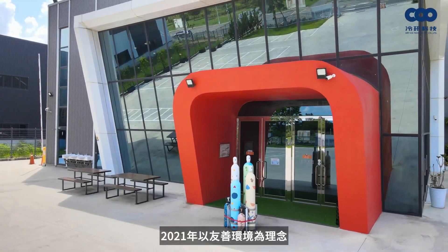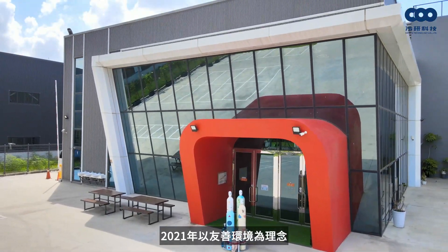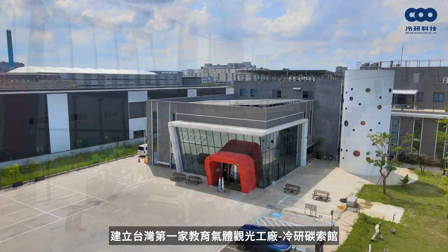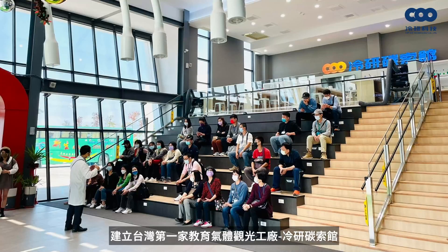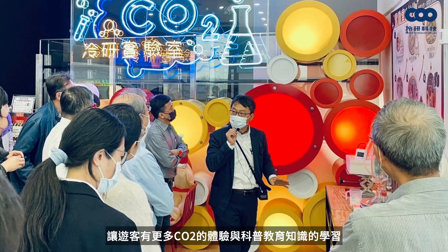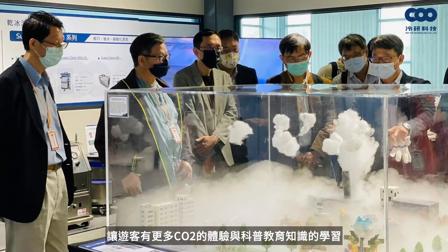Based on the awareness of environmental protection, we built the first educational tourist plant, called CO2 Tour, in 2021, to give people more experience about CO2 and help them learn general scientific principles.